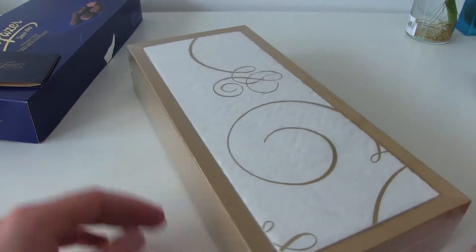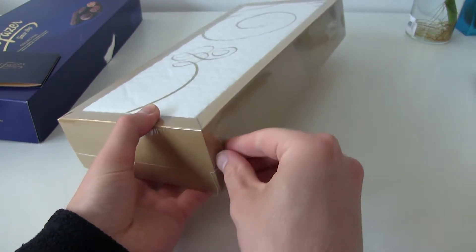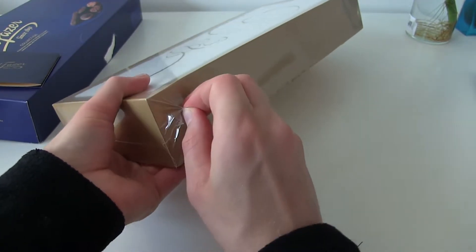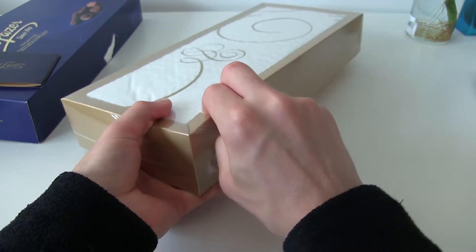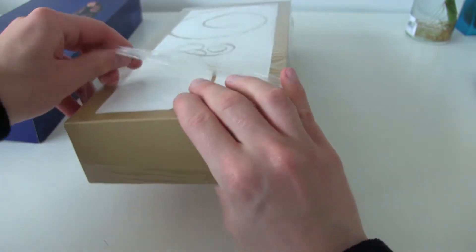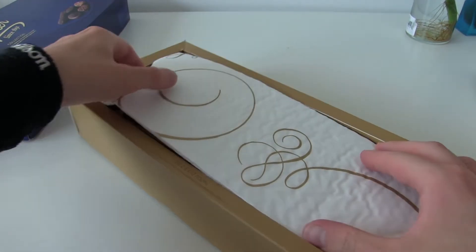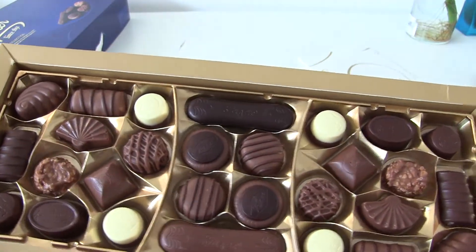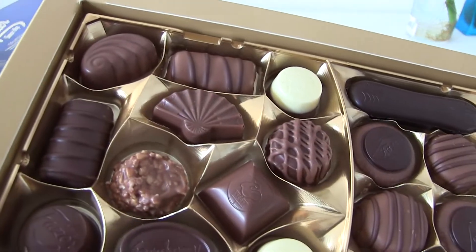Even the inner tray comes sealed, so you know it will be fresh when you open it. No air has gone inside this package — it's double sealed. They use thin plastic on this one. Look at that. I can already smell them from super far away from the camera. Look how tasty it looks.